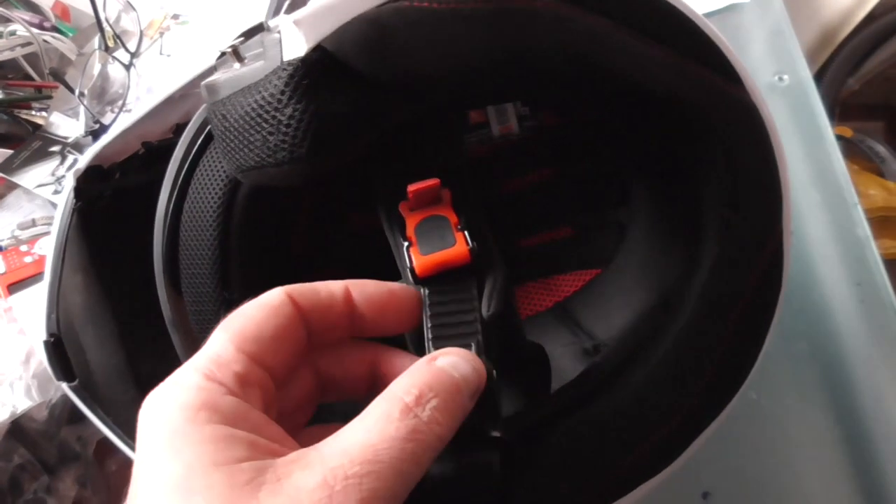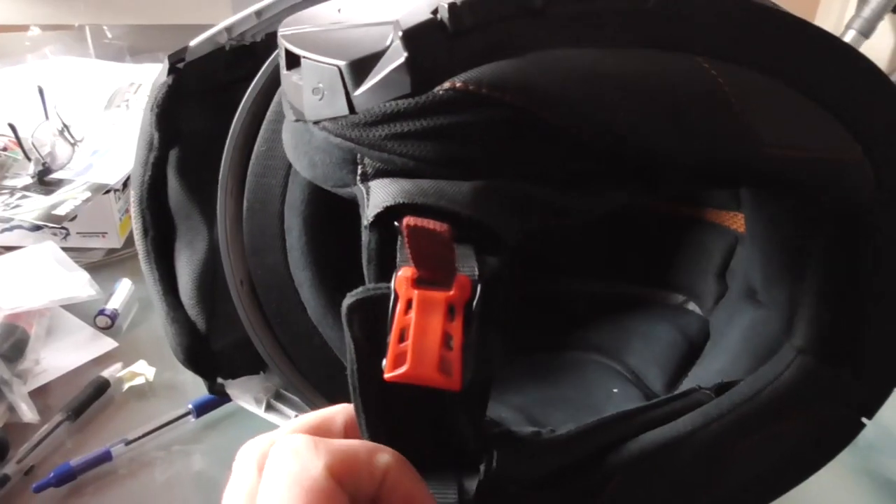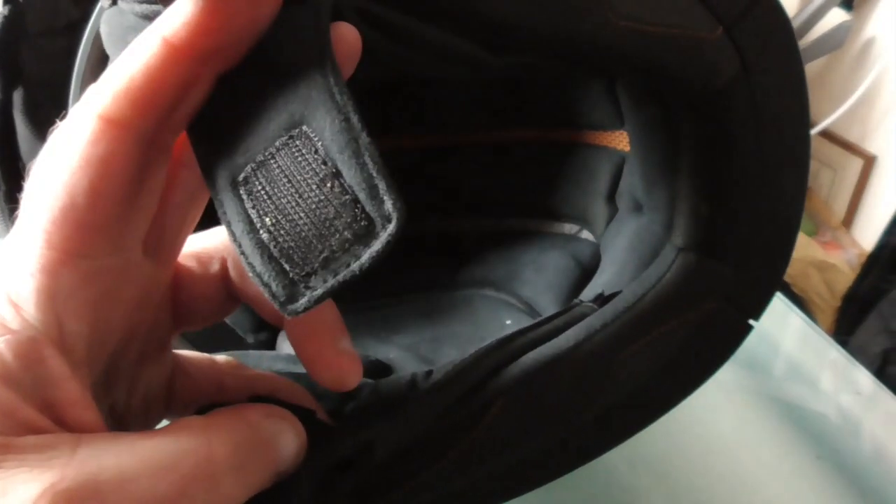As you'd expect with a modern flip-up helmet, they both come with ratchet-type straps. The Schuberth one does have a little extra in that the padded strap underneath the actual locking strap has a velcro piece on it, which keeps it a little bit more together and snug under your chin, although I've not had a problem with the MT helmet's strap moving at all.